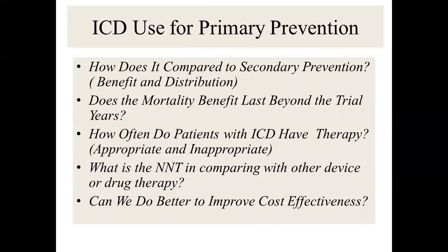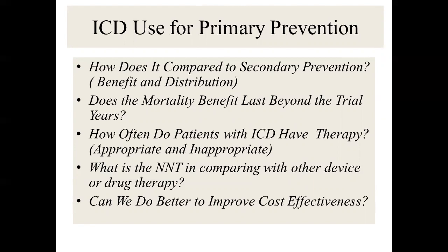Key remaining questions for ICD primary prevention: How does it compare to secondary prevention? Does the mortality benefit last beyond the trial years? How often do ICD patients actually receive therapy — appropriate versus inappropriate? What is the number needed to treat compared with other device or drug therapy? What is the cost-effectiveness, and can we do better to improve patient selection?